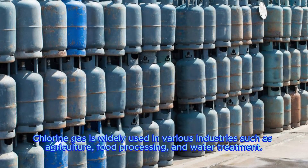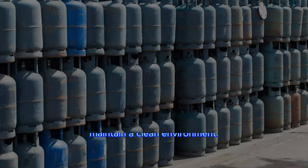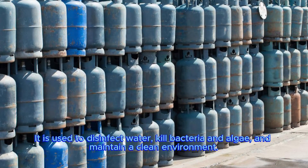Chlorine gas is widely used in various industries such as agriculture, food processing and water treatment. It is used to disinfect water, kill bacteria and algae and maintain a clean environment.